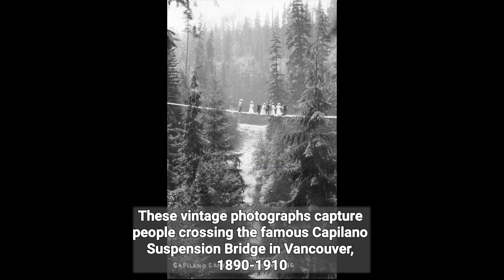These vintage photographs capture people crossing the famous Capilano suspension bridge in Vancouver, 1890–1910.